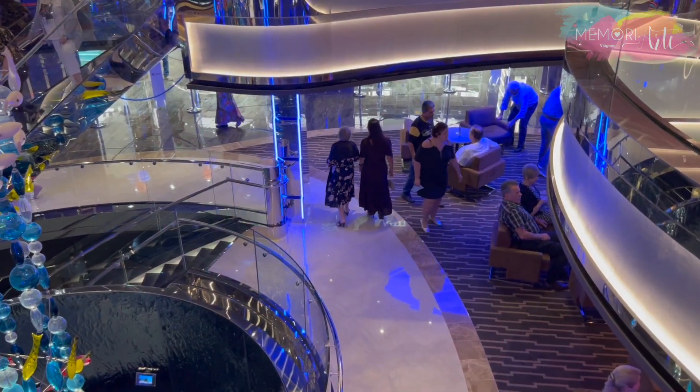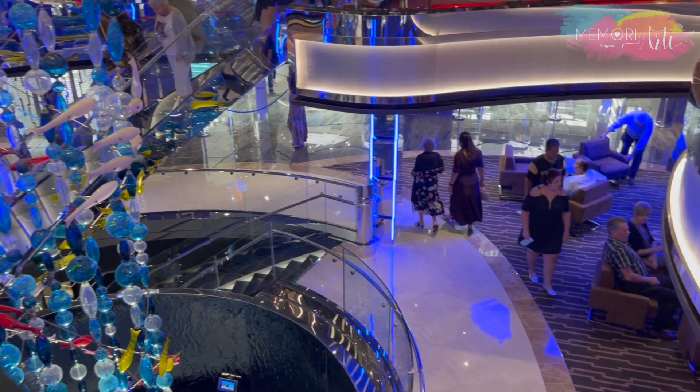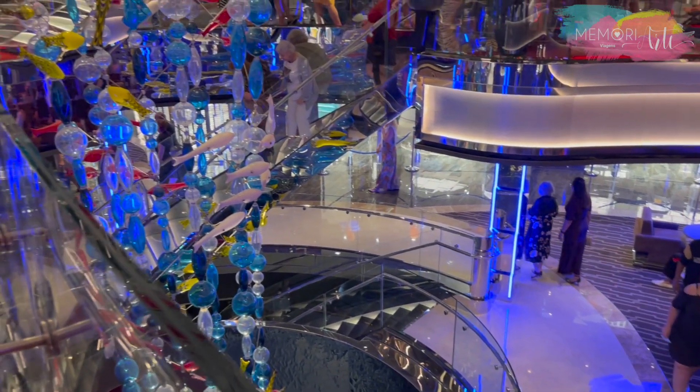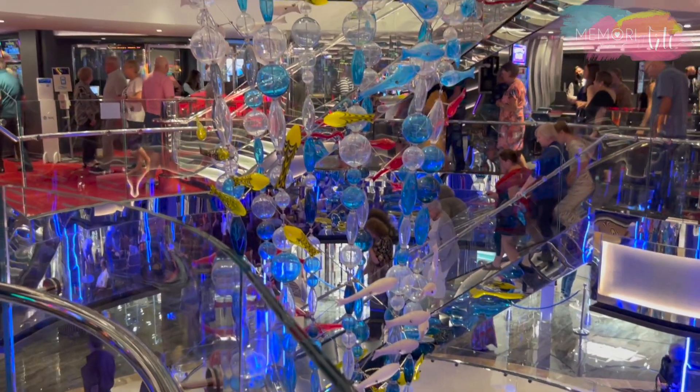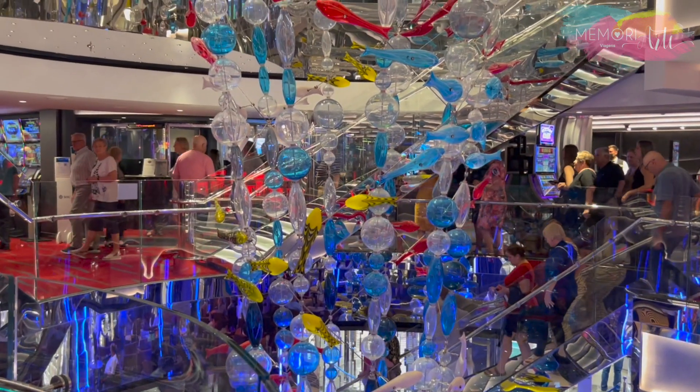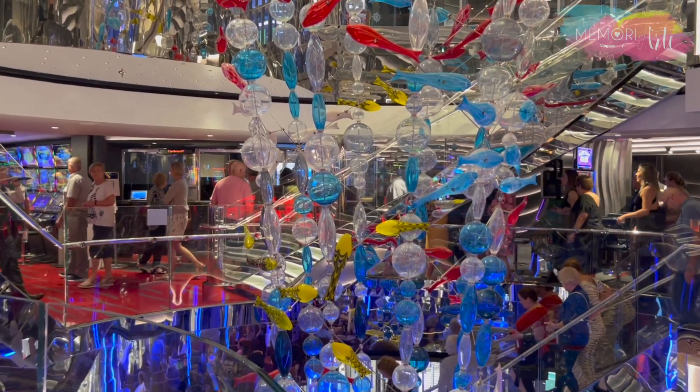A sublime escultura Danza del Mare foi criada pela MSC Foundation em parceria com Venini, um dos vidreiros mais conceituados do mundo.